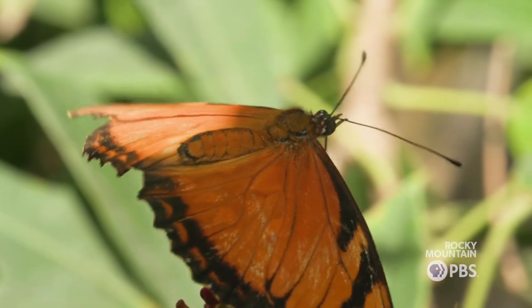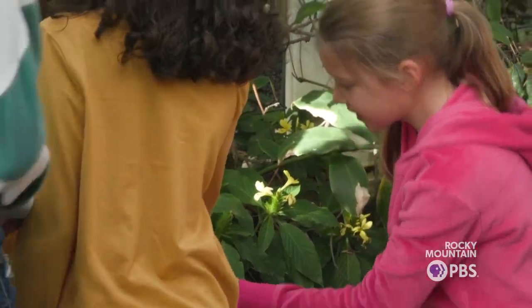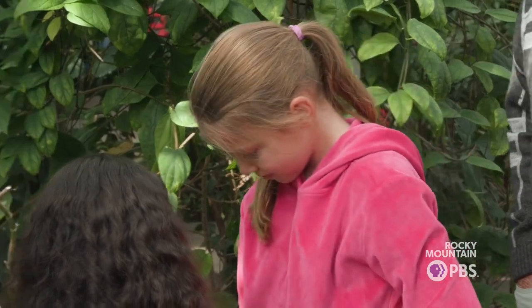I think they're fascinated and delighting in seeing these creatures up close and personal, and I think it just really increases their sense of wonder that they already had about butterflies. Now that they're up close, I think they're just delighted.